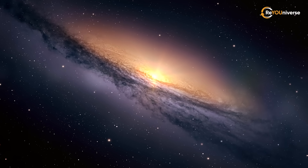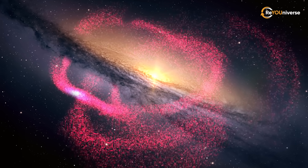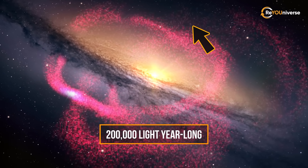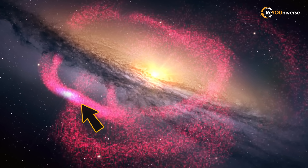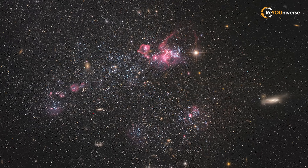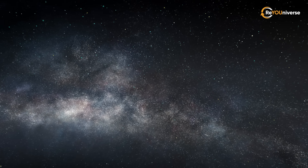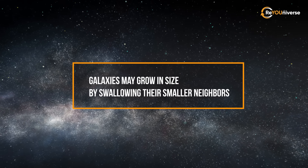Tidal disruption causes a filament of stars to trail behind it as it orbits the Milky Way, forming a complex ring-like structure. This 200,000 light-year-long filament is known as the Monoceros Ring and actually wraps three times around our galaxy. Several globular structures surround Canis Major. The analysis of the stars associated with it suggests that galaxies may grow in size by swallowing their smaller neighbors.